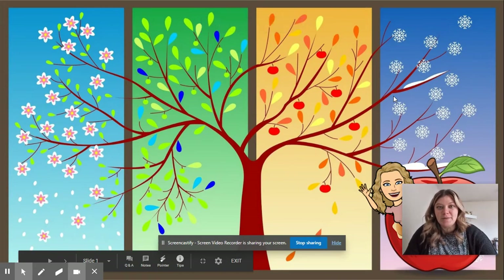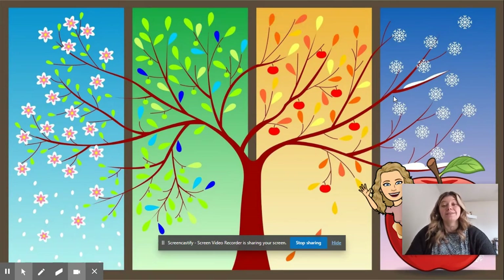Hi guys! Today we're going to learn about trees. There are lots of different types of trees but today we're just going to learn about two types. Those types are called deciduous trees and coniferous trees.